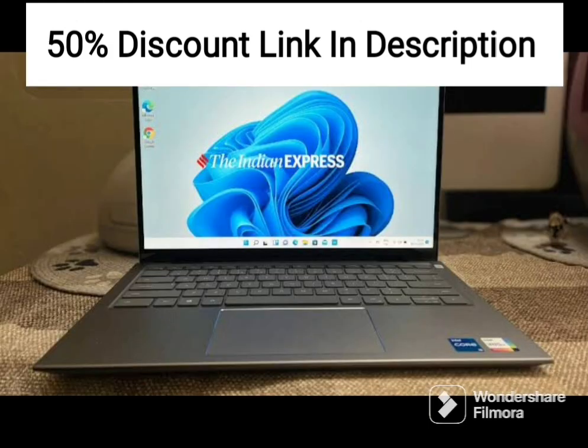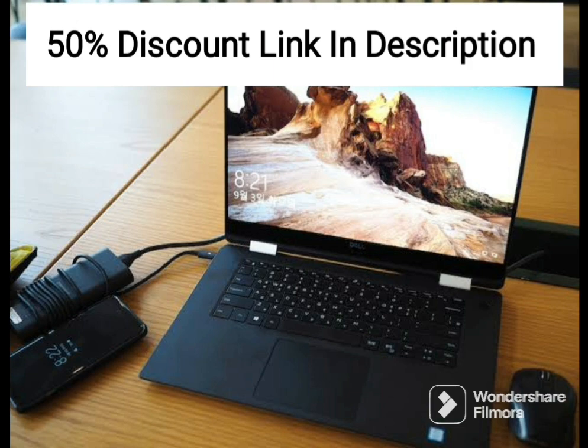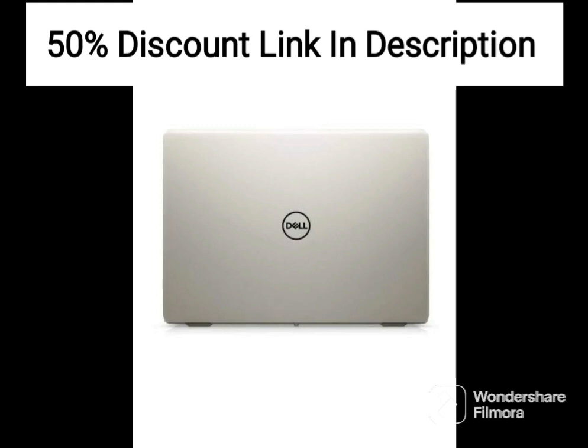Overall, the Dell Vostro 3400 is a great choice for business professionals who need a reliable and efficient laptop for their daily work. Its slim and lightweight design, powerful specs, and preloaded software make it an excellent value for its price point. However, it is important to note that the laptop does not come with a dedicated graphics card, which may not be suitable for tasks that require high-end graphics performance.